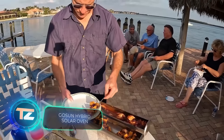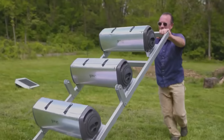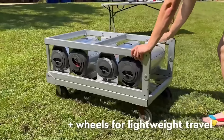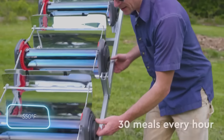Imagine you're tasked with making dinner for 30 people in just an hour, but there's no firewood, gas, or electrical outlets available. It might seem daunting, but the people in this video have a solution: the solar-powered oven, GoSun Station. Thanks to its ability to reach temperatures of 288 degrees Celsius, the GoSun Station can do much more than simply bake a potato.